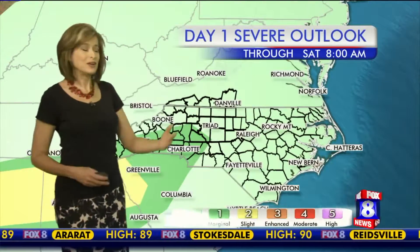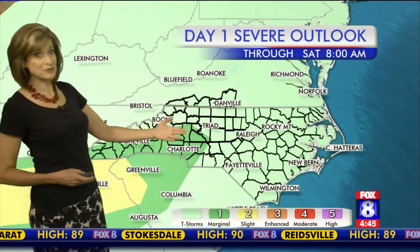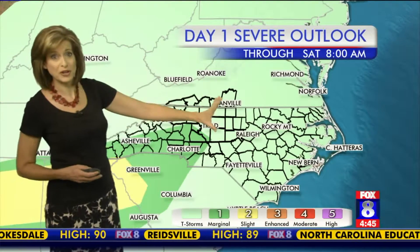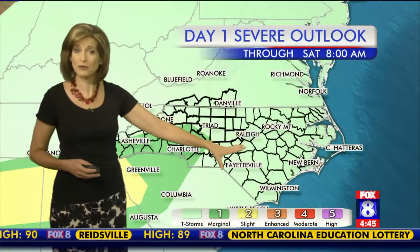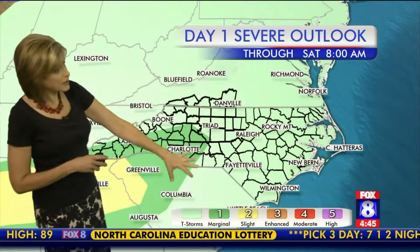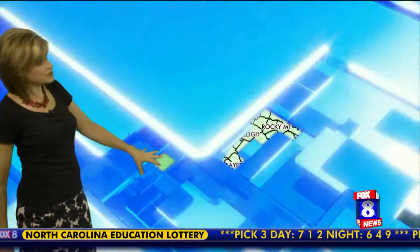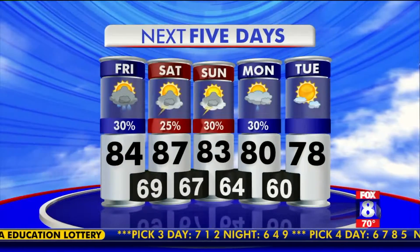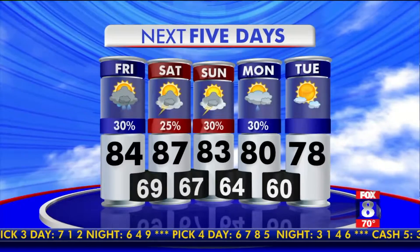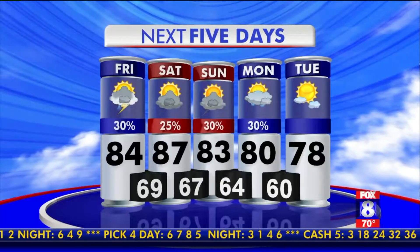So keep that in mind — the severe weather outlook is not as bad as it was yesterday. The marginal risk yesterday was pulled here into the triad and through most of central North Carolina, at least for today's outlook, but they've trimmed it back. So our southwestern counties could have some stronger storms that produce some gusty winds. 90 degrees is our forecast high for today.